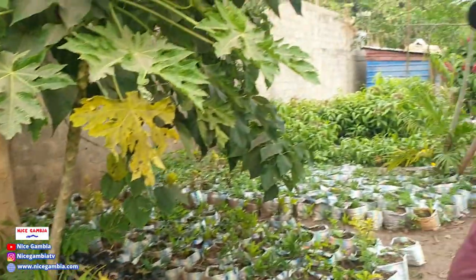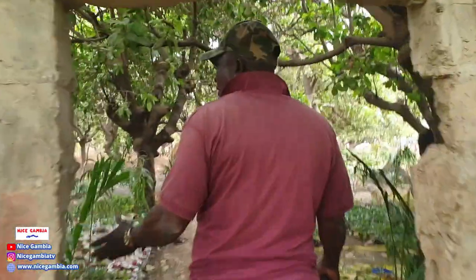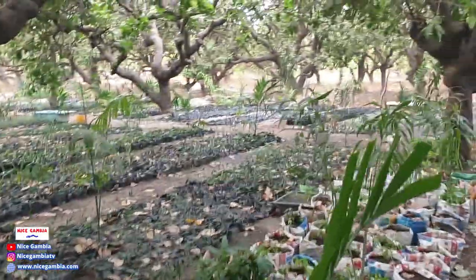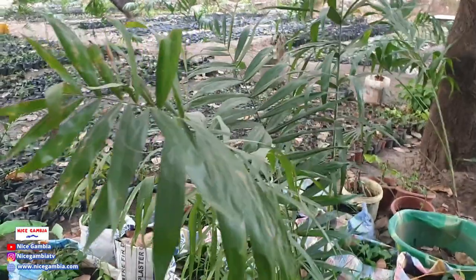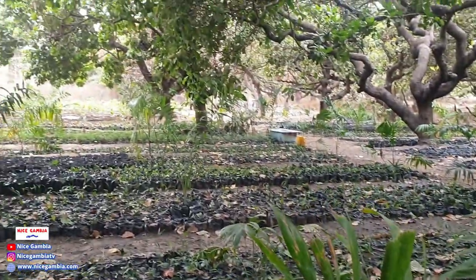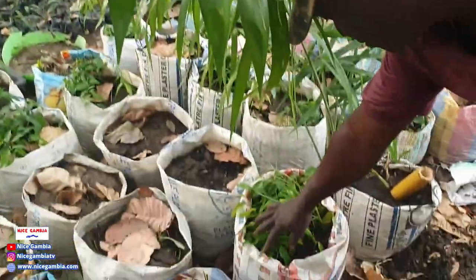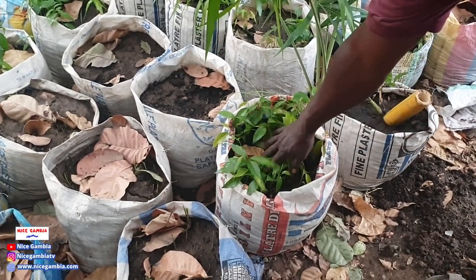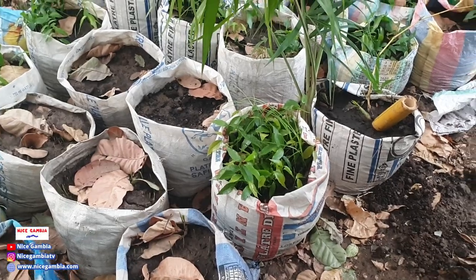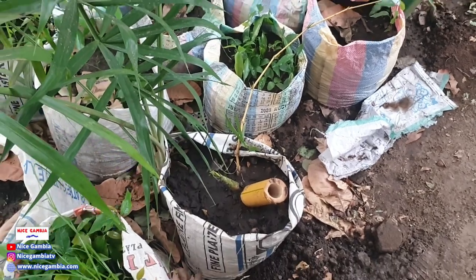In this extension area we grow different types of trees. We use this area as a treatment center — when it's very hot we bring the seedlings here to nurse them. These are the kumpo seedlings — when they're big we take them out and transplant them into polypots. And that there is the yellow bamboo — we also grow yellow bamboo.